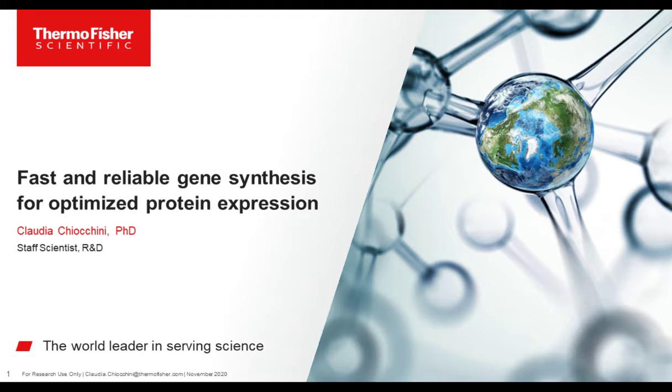This presentation is educational and thus offers continuing education credits. Please click on the Continuing Education Credits tab located at the top right of the presentation window and follow the process to obtain your credits. I now present today's speaker, Claudia Ciochini, Staff Scientist in R&D at Thermo Fisher Scientific. For a complete biography on our speaker, please visit the Biography tab at the top of your screen. Claudia, you may now begin your presentation.